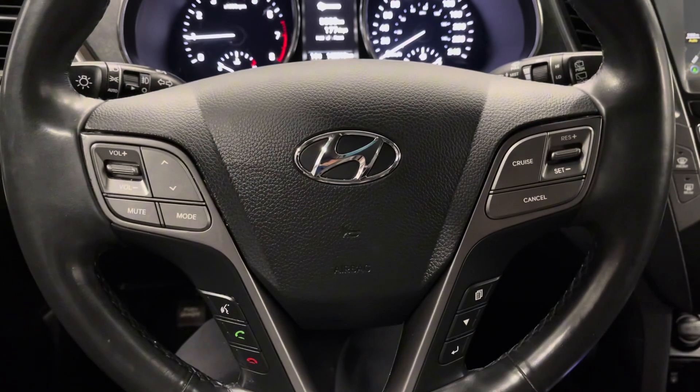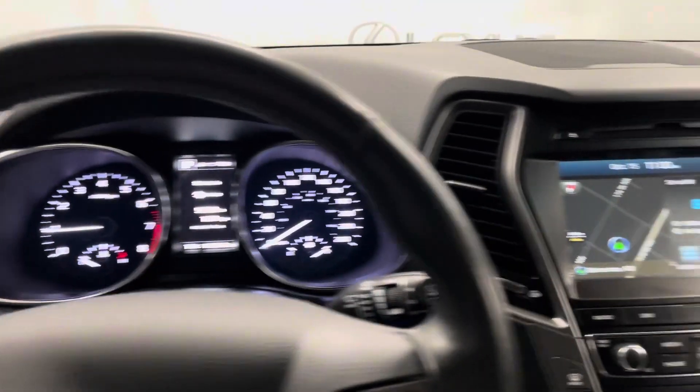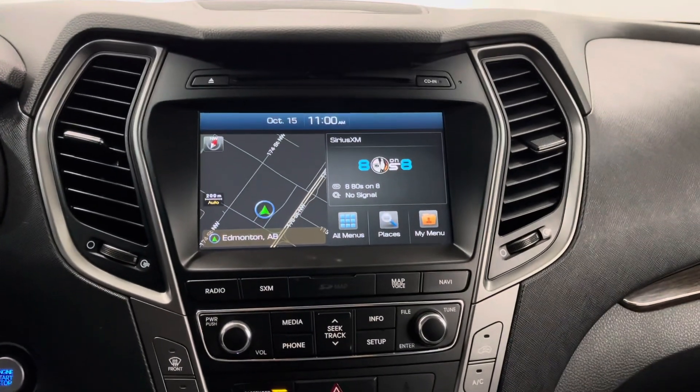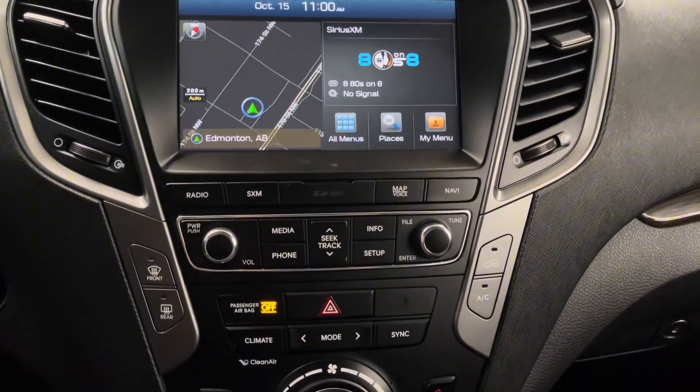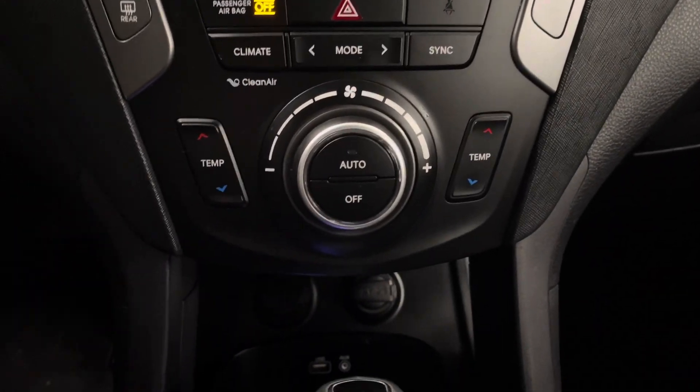You have a leather-wrapped steering wheel with controls for your multi-information display, a touchscreen infotainment center, your radio and media options below, as well as dual-zone climate control. You also have a USB and AUX port.